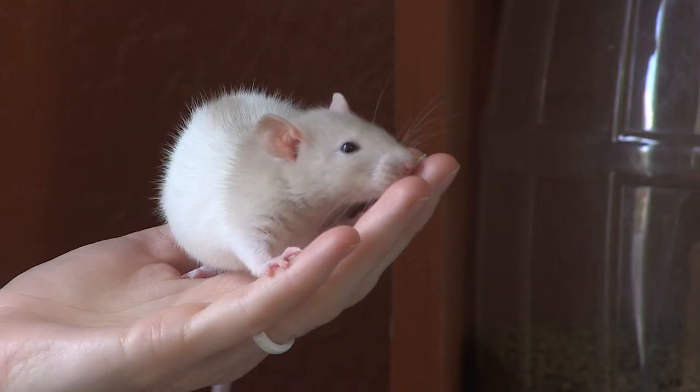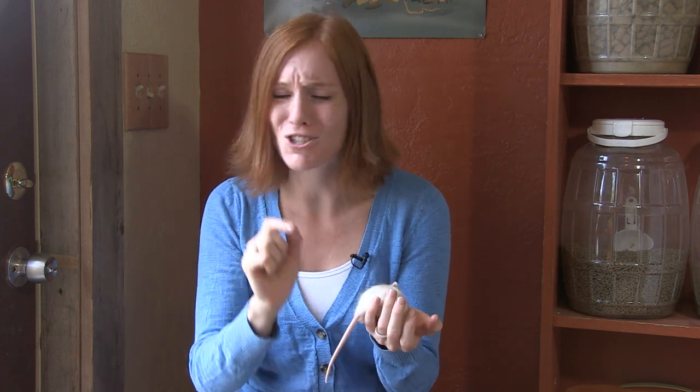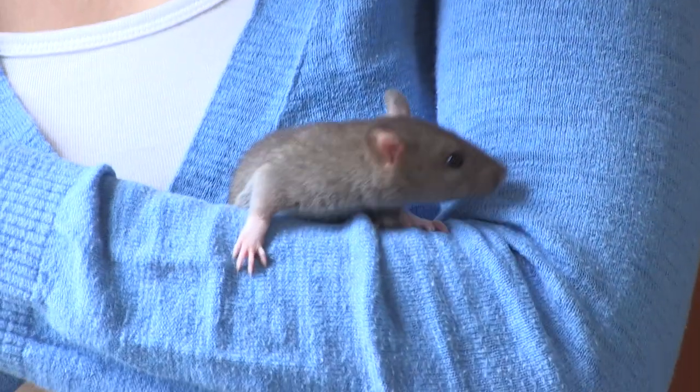Naturalists have determined that the most likely origin of the brown rat is from Asia, more specifically northern China and Mongolia, and records suggest they may have been present in Europe as early as 1553. Brown rats became established along human migration routes, and they displaced the once common black rat due to their larger size, more aggressive behavior, and their ability to adapt to human habitation. By the late 1700s, they had reached every continent except Antarctica.